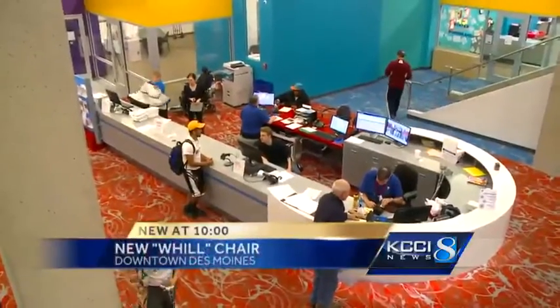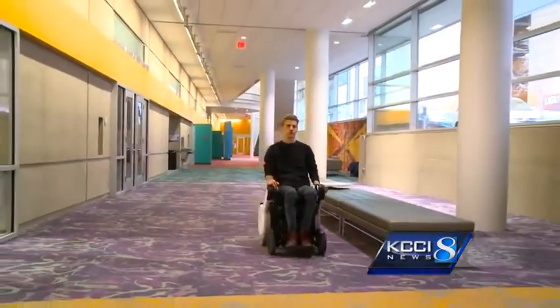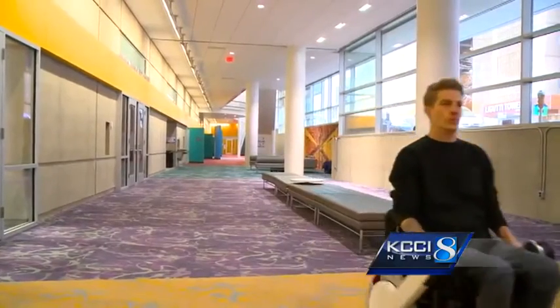When Ben Grauer heads to his job at Wellmark YMCA from his home downtown, he's using a new set of wheels. Last week, he took delivery of one of the most unusual wheelchairs he has ever seen.